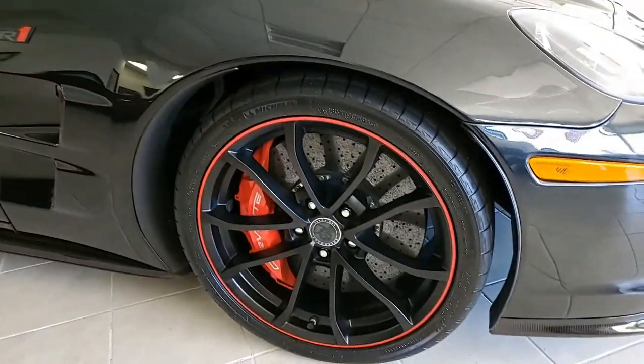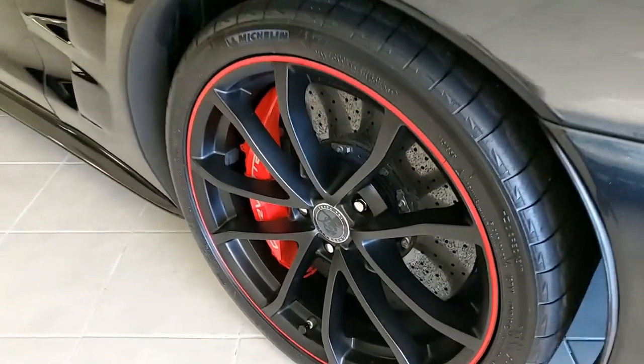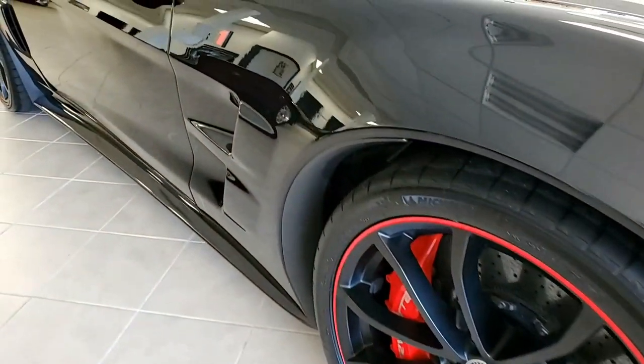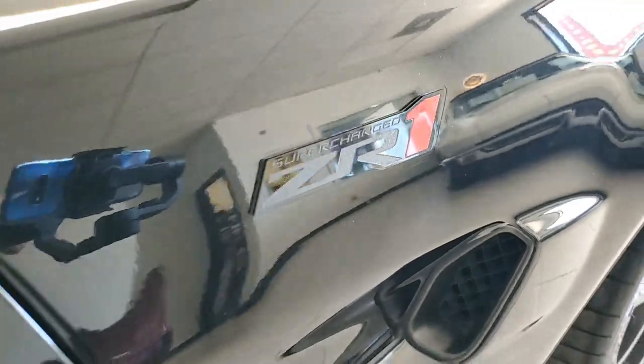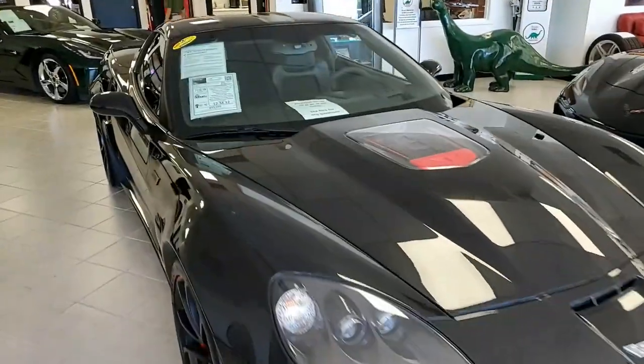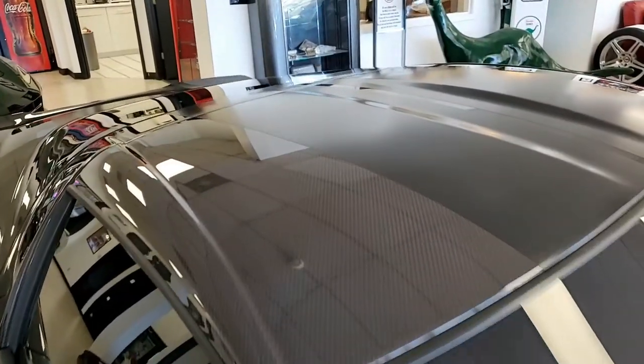We're also finding on this car the $4,950 Centennial Edition package. This includes the carbon flash exterior, the ebony interior with red stitching and microfiber suede accents — in the seats, the steering wheel, the shifter, the brake, the parking brake, center console lid, and door panel armrests. It also has aluminum accelerator pedals, rubberized center console coating, and those beautiful red brake calipers.